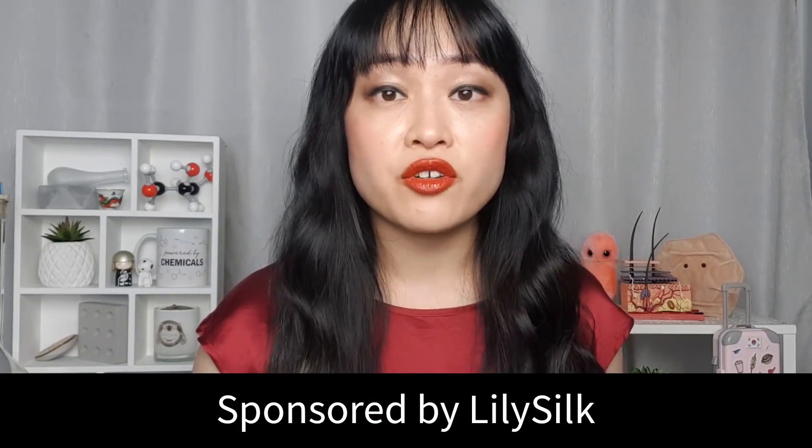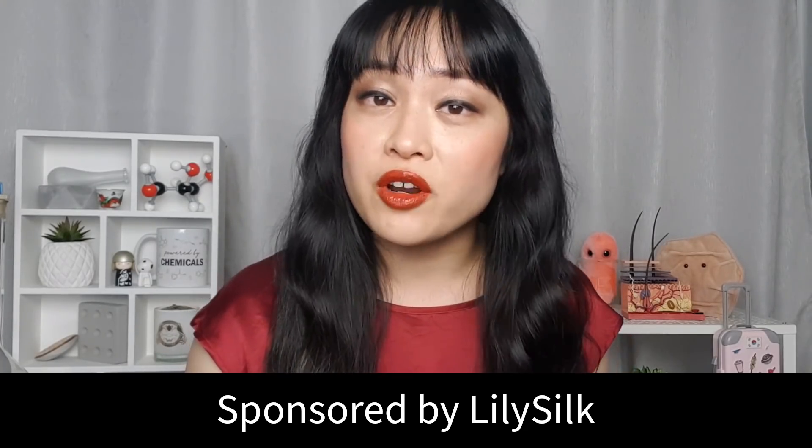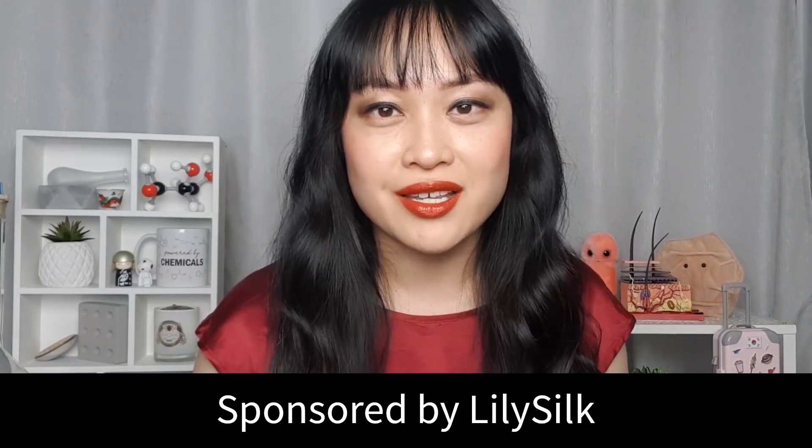This video is sponsored by LilySilk, who make a lot of the silk products I'm going to be showing in this video. Their silk products are relatively reasonably priced.